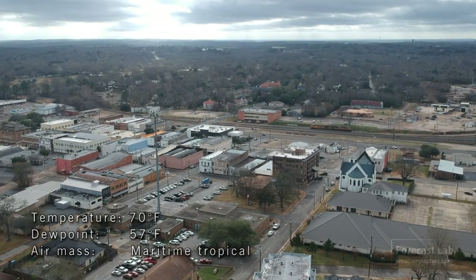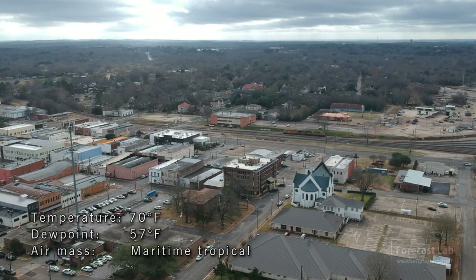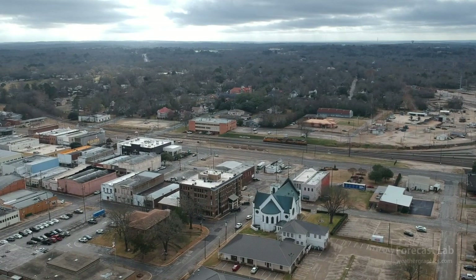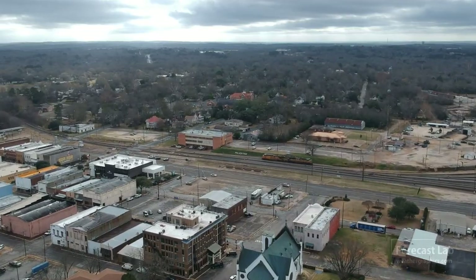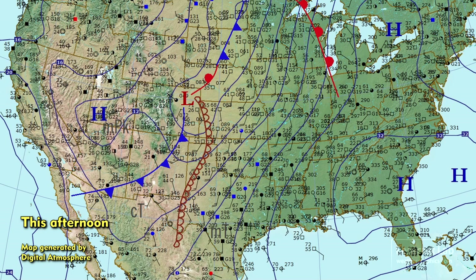The tropical moisture flowing up from the Gulf of Mexico is transporting clouds, higher precipitable waters, higher dew points, and an increase in the chances of precipitation. Looking at the surface chart, we can see down in Texas, dew points are coming up into the 50s, and we're starting to see some 60s right around Victoria.